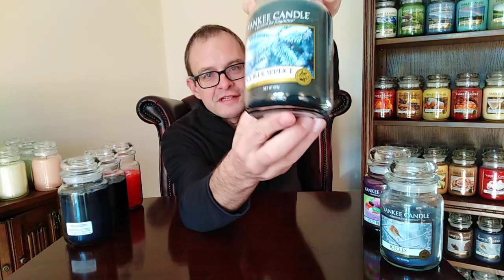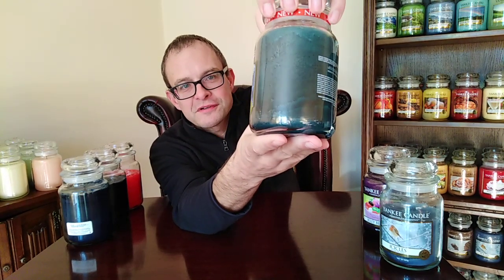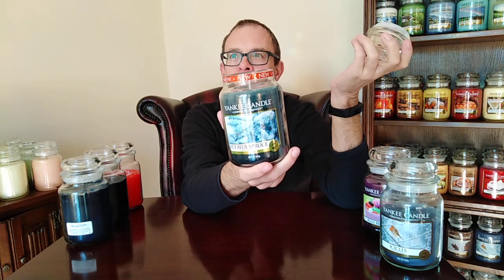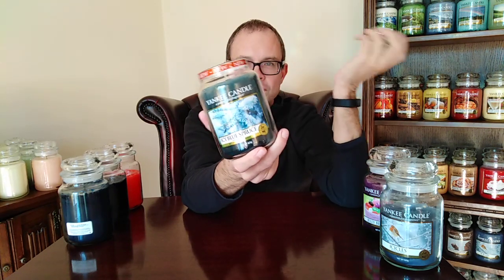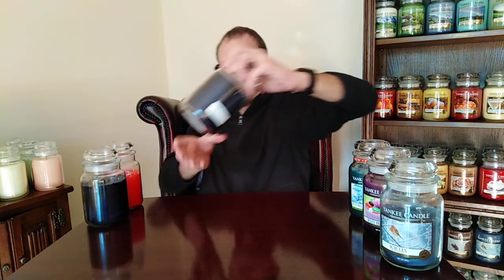We fly back to Christmas quickly with Icy Blue Spruce. Icy Blue Spruce has an almost Narnia-esque label and it smells like a spearmint, kind of magical green forest — a really beautiful, fantasy fragrance with lots of green in there.